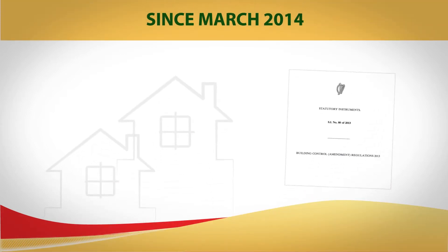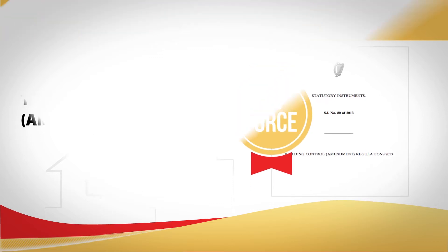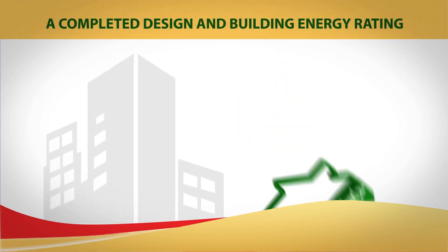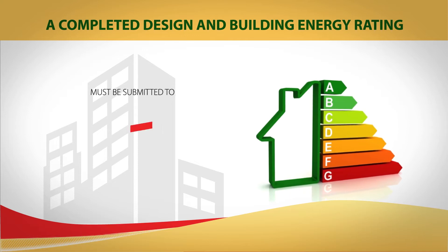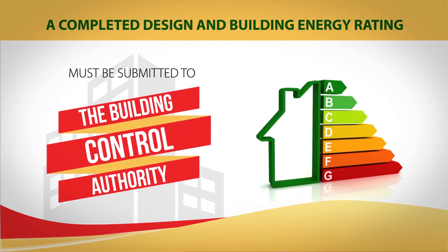Since March 2014, the Building Control Amendment Act has been in force. This means that a completed design and building energy rating must be submitted to the Building Control Authority before any site work commences.